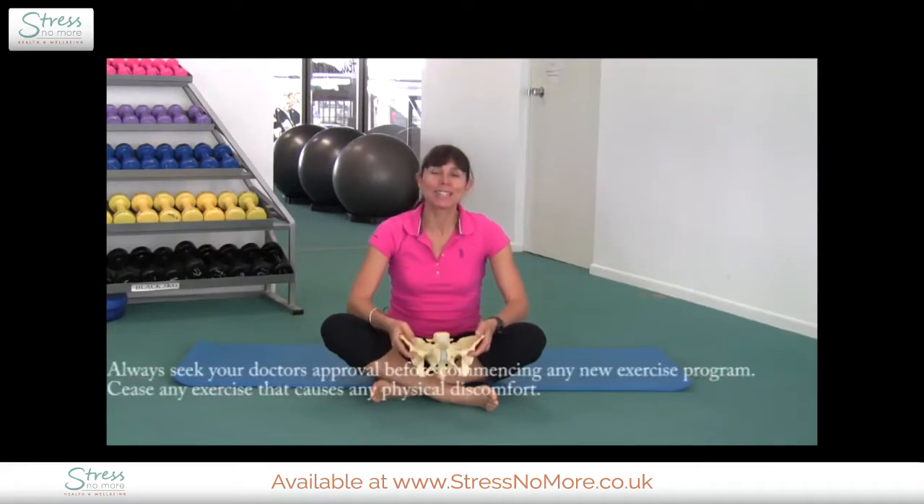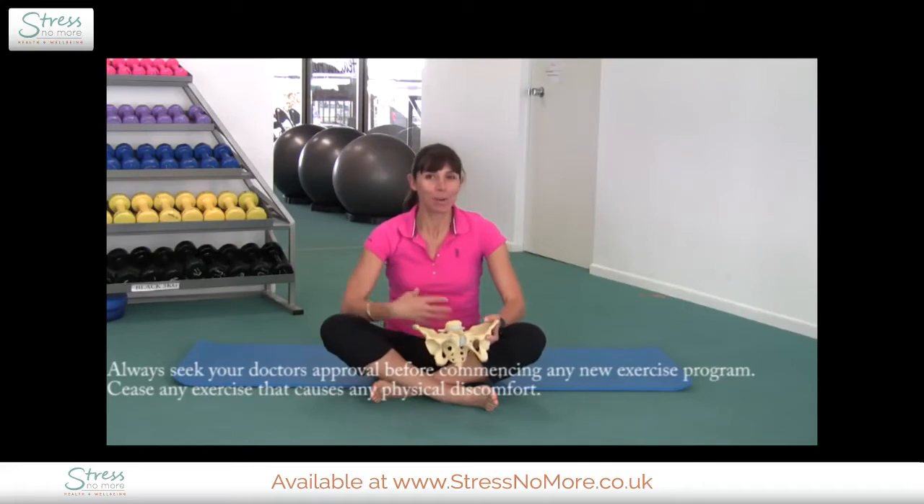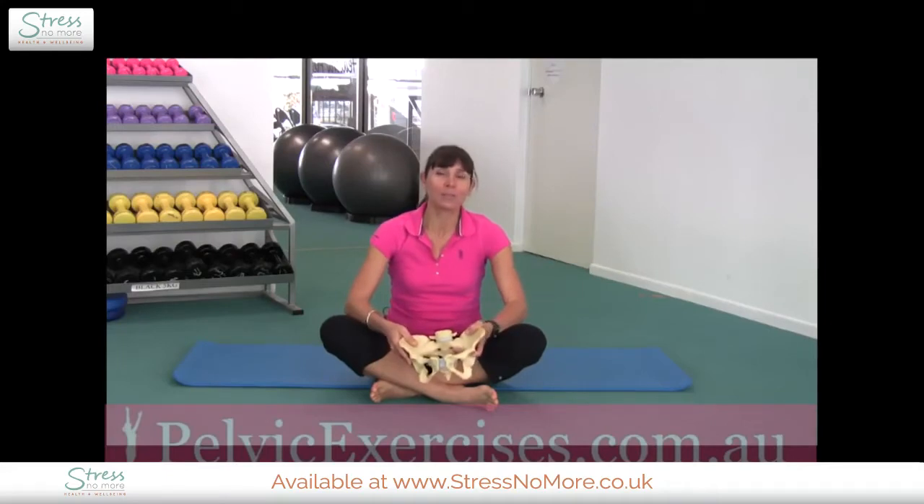Hi everyone and welcome to Pelvic Exercises, I'm Michelle Kenway. Today I'm going to teach you how to safely strengthen your abdominal muscles after pelvic floor surgery, or if you're living with a prolapse or incontinence issues. This is probably one of the most common questions I'm asked by women — what's safe for abdominal exercise and what's not if you're living with pelvic floor dysfunction.